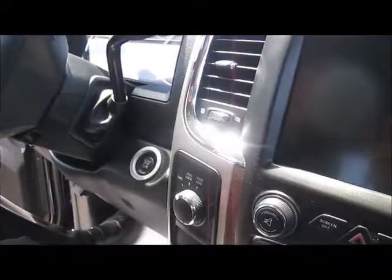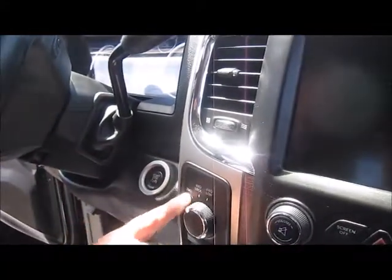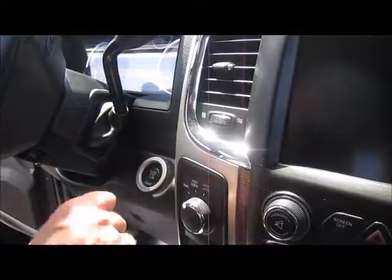There's more storage in here. The 4x4 is very simple — it's a turn of a dial. You've got your two-wheel, four-wheel lock, and your four-wheel low.